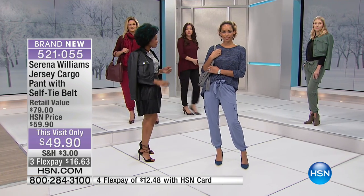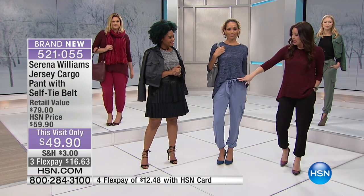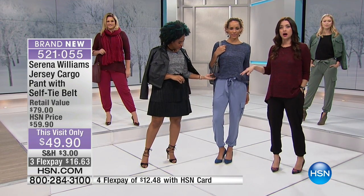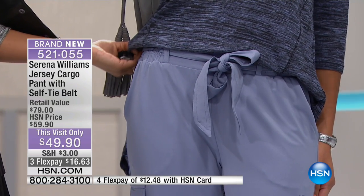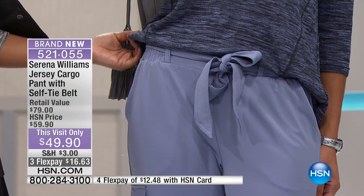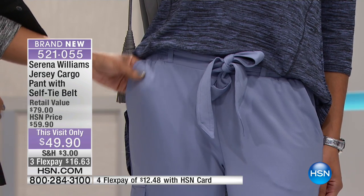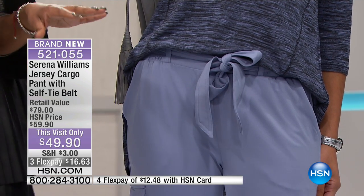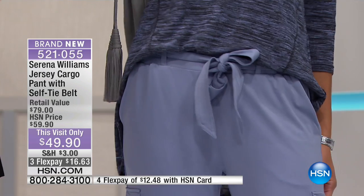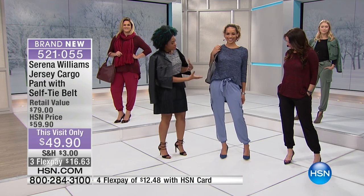Serena always gives us that elasticized waistband to help smooth things out, but the front panel of the waistband is completely flat, so you don't have any extra bulk. The self-tie can come off, so if you're wearing a top and want to use it as a belt around the waist to coordinate colors, you can. I love them because they're so soft against your skin, and the fabrication gives you the flexibility to wear this as a dressier pant or dress it down.